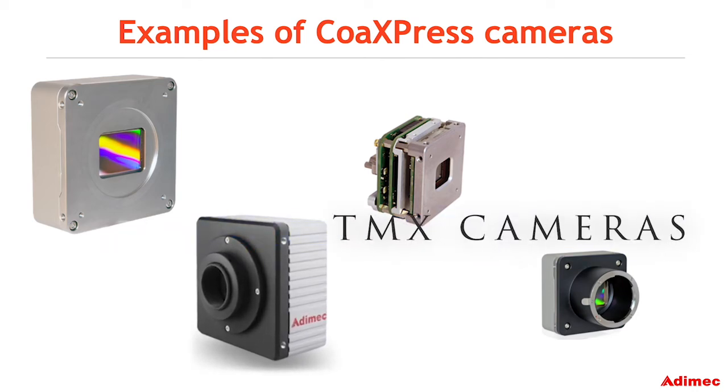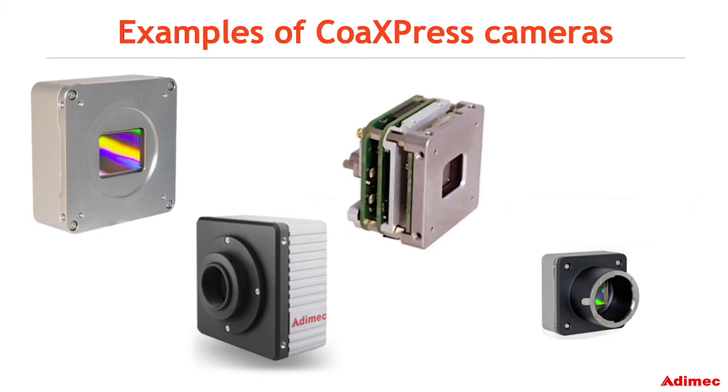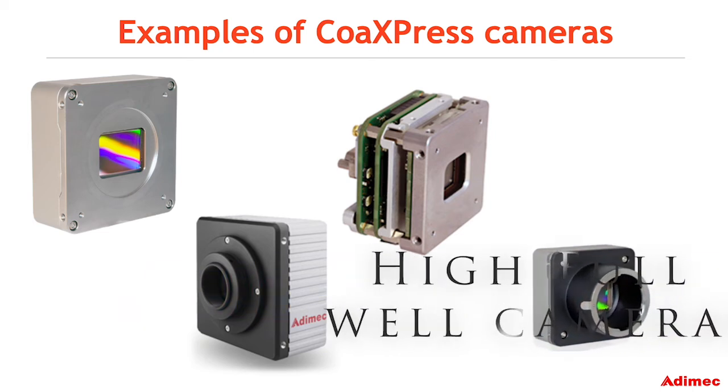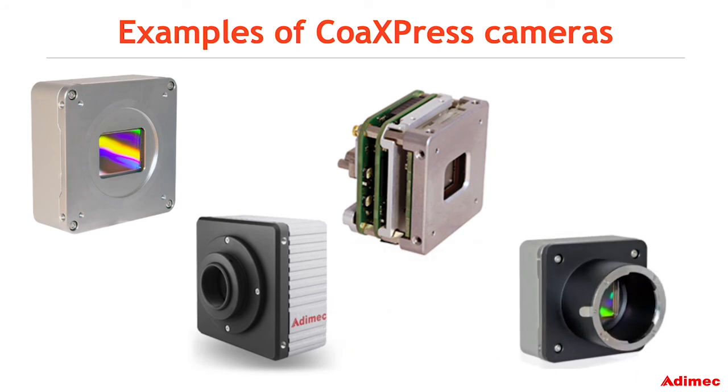Adamec TMX cameras are used in global security applications for rugged capability and reliable imaging in the most extreme environments. Adamec High Fullwell and specialty medical cameras assist patient imaging systems, surpassing competition for detection capability and accurate imaging.